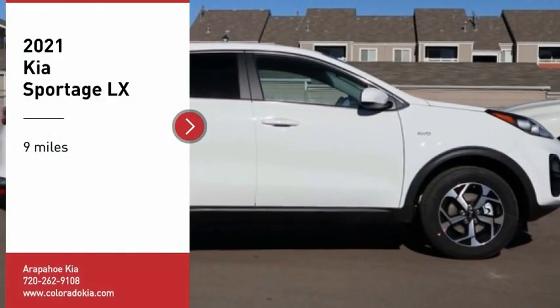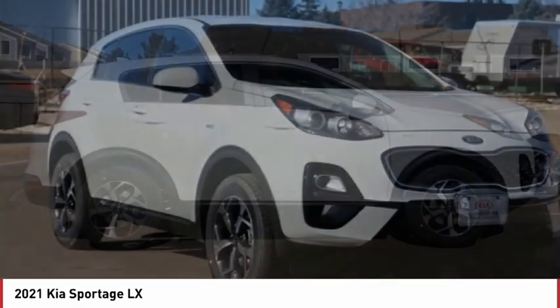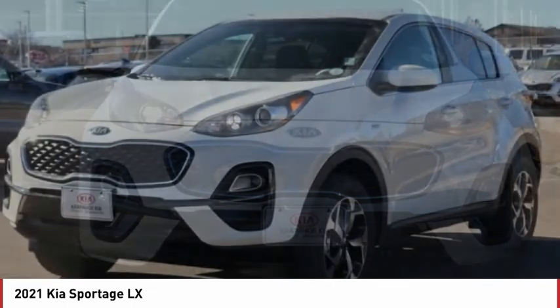Come test drive the 2021 Sportage. With its sleek and stylish exterior and its roomy, feature-laden interior, the Sportage both looks good and performs well on the road.